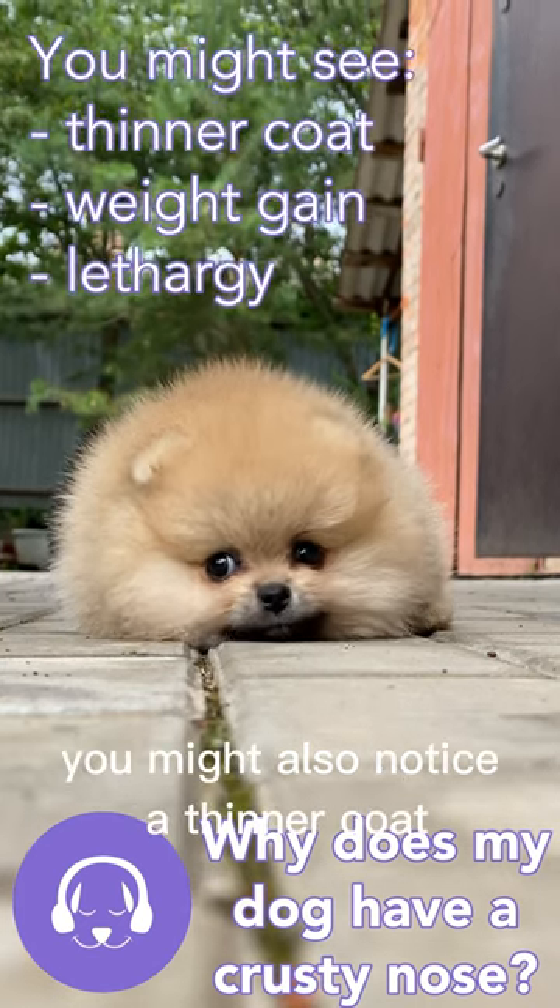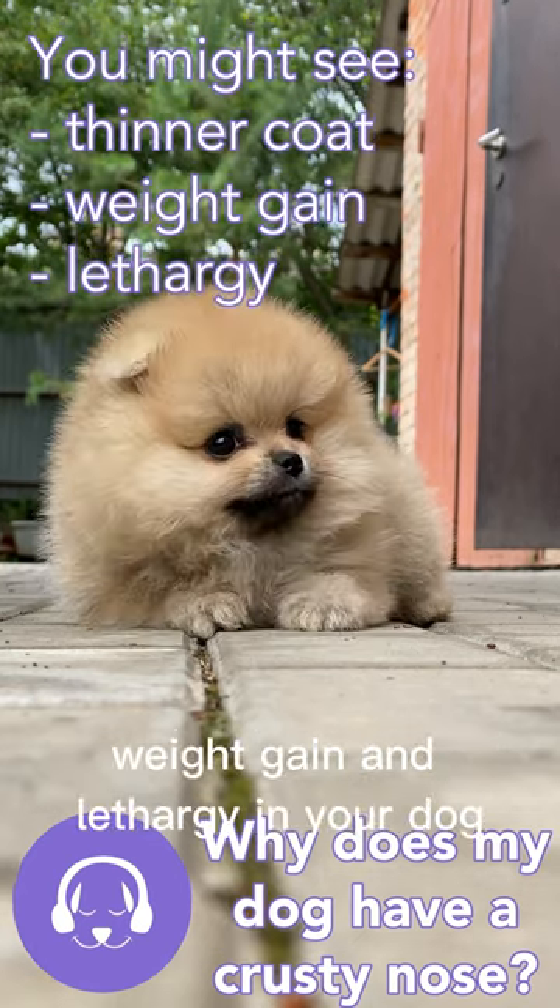It could also be hypothyroidism. You might also notice a thinner coat, weight gain, and lethargy in your dog.